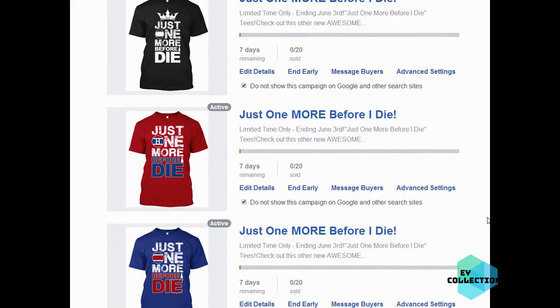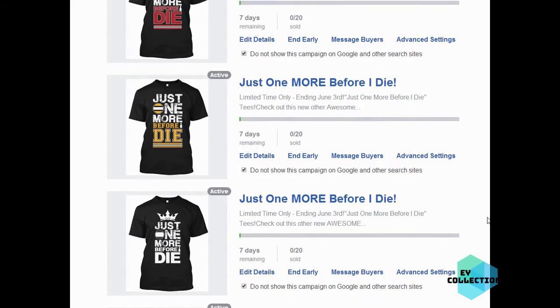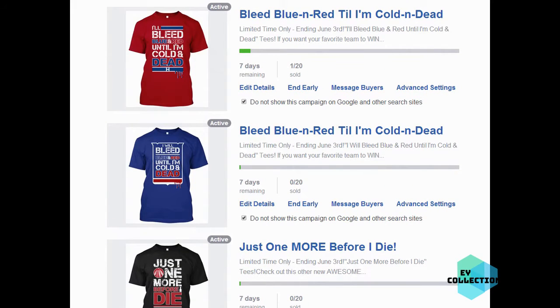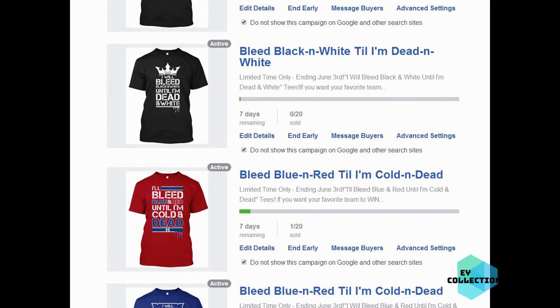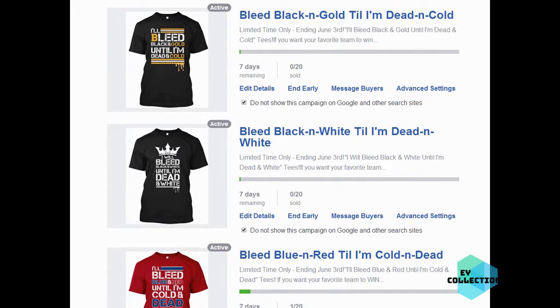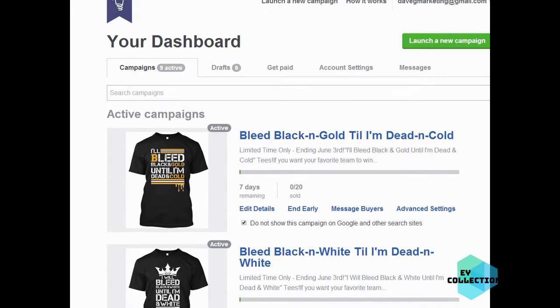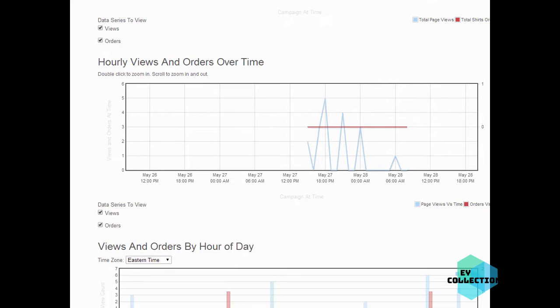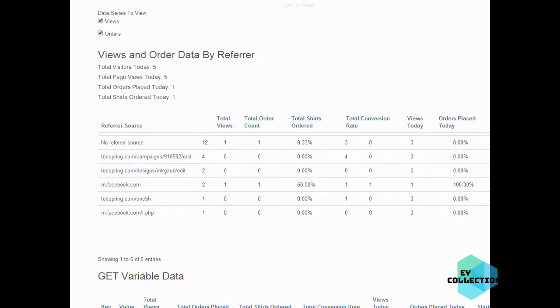The 'just one more before I die' shirts are catching on with NHL and it's probably been tested already. I just wanted to do this as a full big example. I'm not too worried about not getting many sales because I want to more importantly show you the setup and how to deal with it. You're definitely going to have a campaign get shut down eventually - it always happens to all of us.